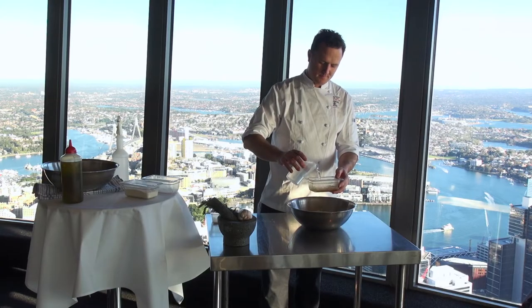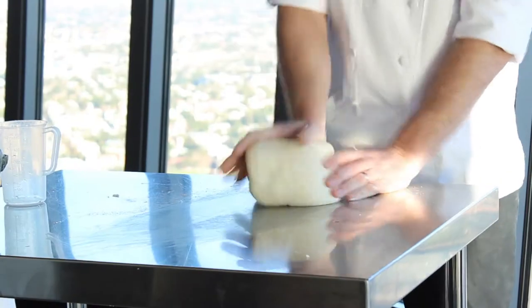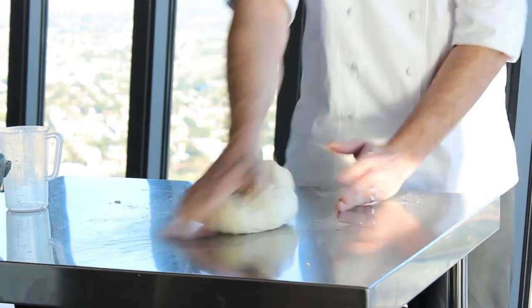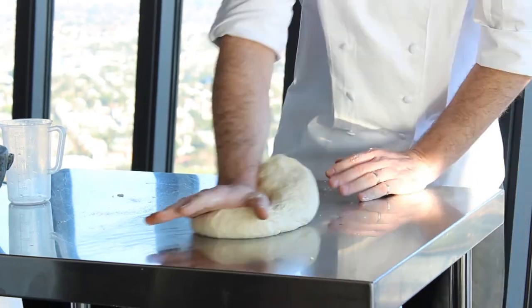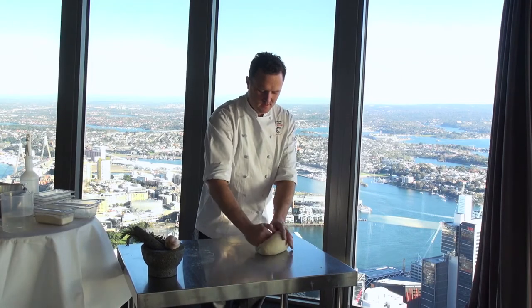There's a lot of benefits in making our own bread. Obviously the first is the cost factor. There's also a marketing — perhaps an in-house marketing element of it as well — in that the waiting staff are able to promote that all the products we make at 360 are made in-house.